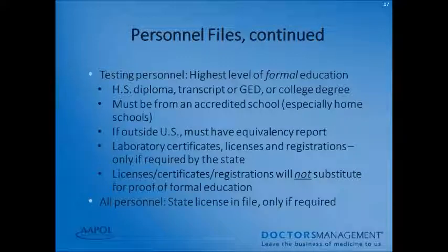Laboratory certificates, licenses, and registrations need to be in the personnel file if required by your state — and all of these are very state-specific. Importantly, licenses, certificates, and registrations do not substitute for proof of formal education. All personnel should have a state license on file if it is required by your state.